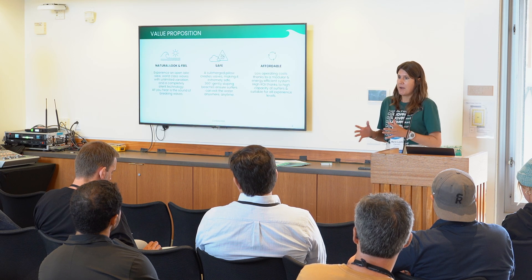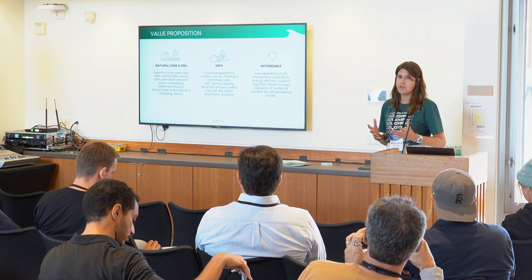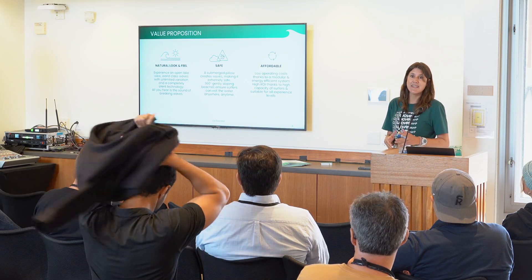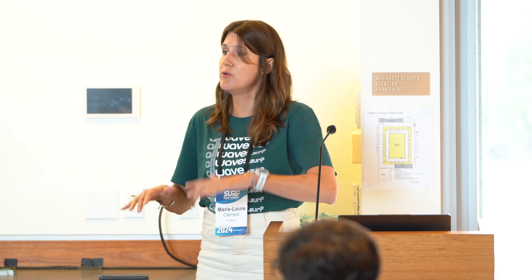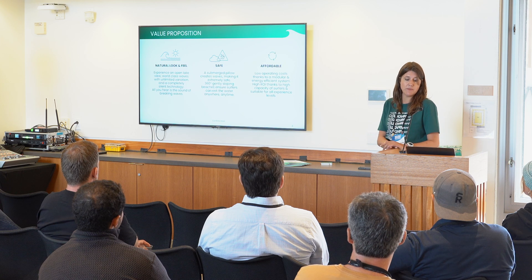If you want to compare with other technologies, there are three things to remember. We have a natural look and feel — when the waves are not on, it just looks like a lake. It's world-class waves with lots of variation, completely silent, so all you hear are the waves breaking. Safety-wise, it's really safe because our tech is based on a submerged pillow which moves up and down to create the waves, and since it's all open, people can exit the water wherever they want. And thanks to our founders' background, we have very low energy cost combined with a high ROI, because of the capacity of surfers, making the business model work as a standalone business case.